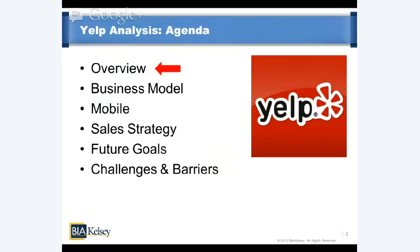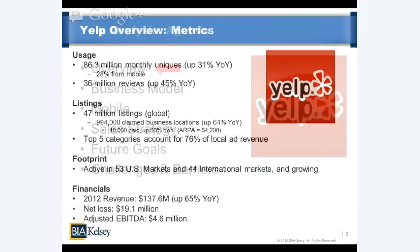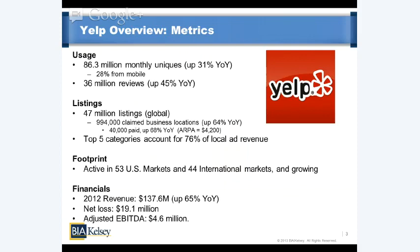First we'll do an overview, then go through the chapters on the agenda one by one. To start, a logical place is the snapshot of where Yelp is now and its metrics. Right now Yelp has about 86 million monthly uniques, growing pretty quickly. Interestingly, 28% of those are coming from mobile — about two years ago that was only about 10%, so you can see that's quickly moving.